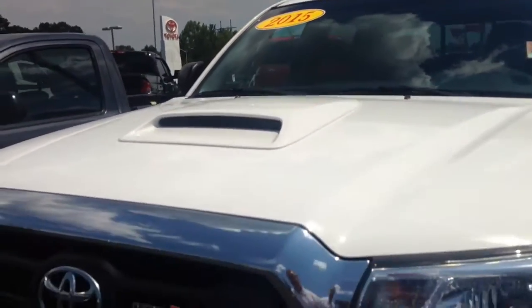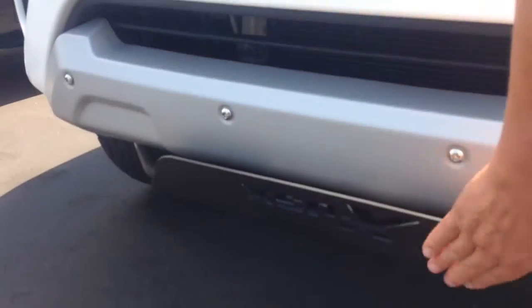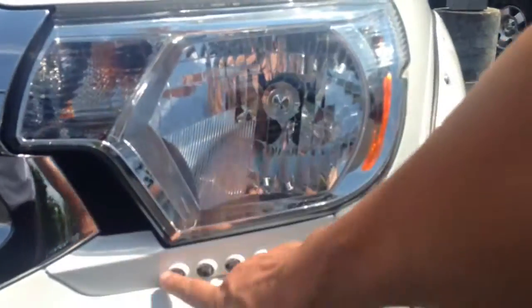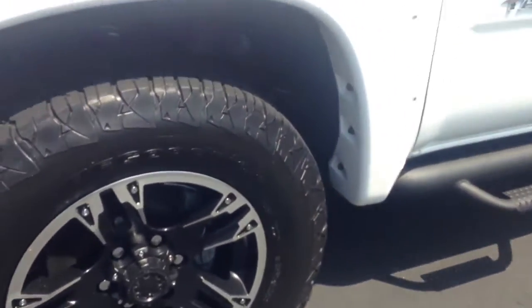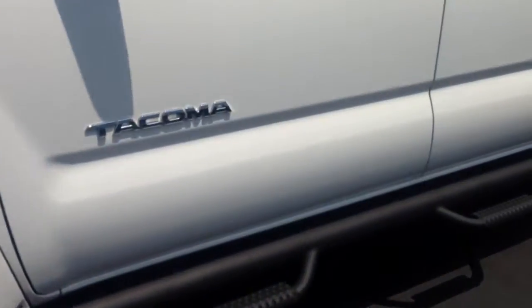You can see it has this hood scoop. XSP badging has the skid plate built on it. LED lamps, riveted fender flares, mammoth wheels with the BFG tires, and Predator step bars.